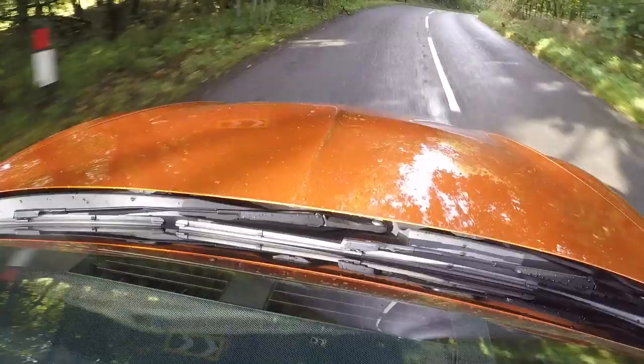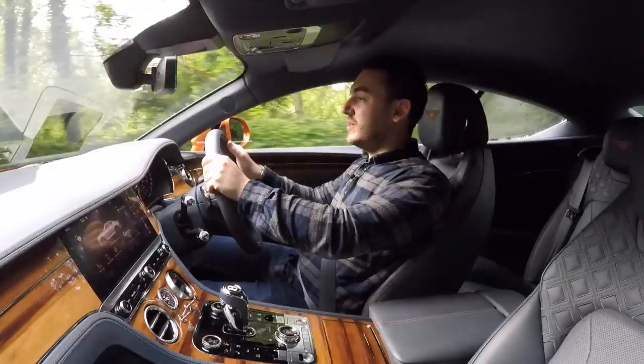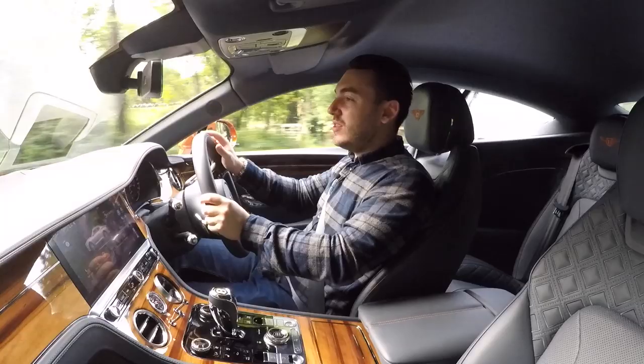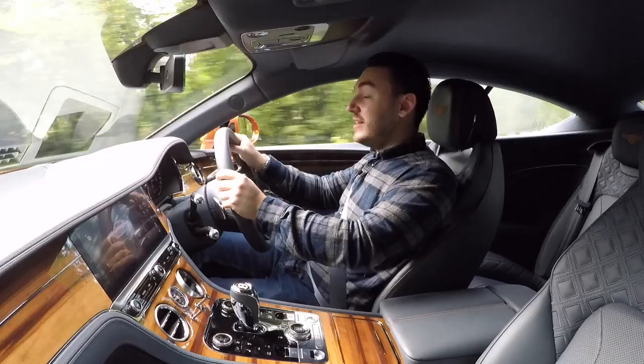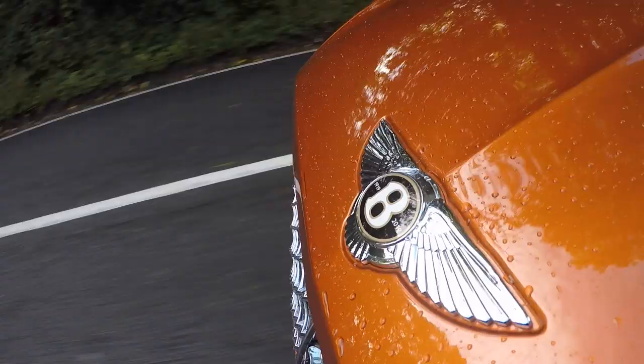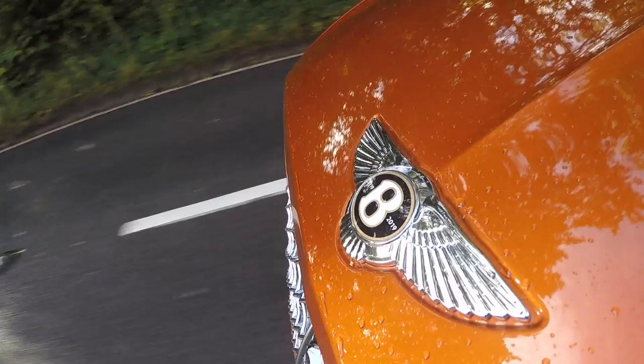The brakes certainly deserve a special mention too, because when you're whipping along at quite a rate of knots in what is, to be fair, quite a sizeable vehicle, and you really lean on them, they are right there. The pedal is nice and progressive with a really purposeful bite, and they're amongst the largest iron discs you can get for a car at about 420 millimetres. A combination of secure road holding and an immense amount of torque to fire you out of corners means you cover ground at an incredible rate.